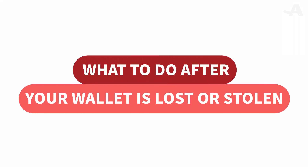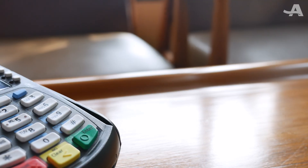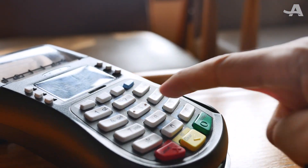What to do after your wallet is lost or stolen? First, cancel all your cards by calling the companies that issued them. Start with your debit card because it doesn't have as many protections as credit cards do.